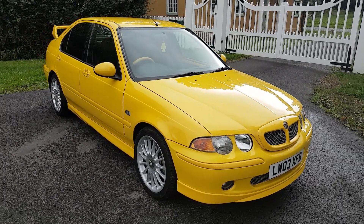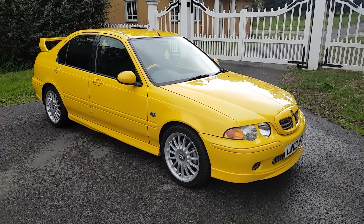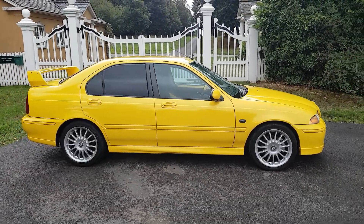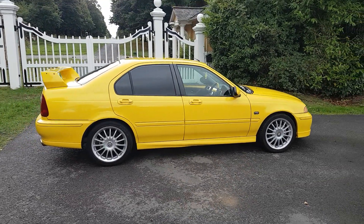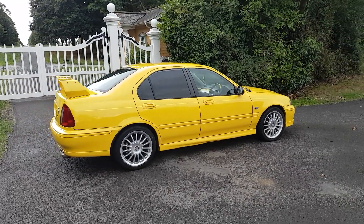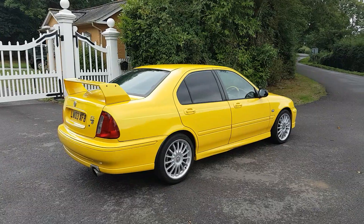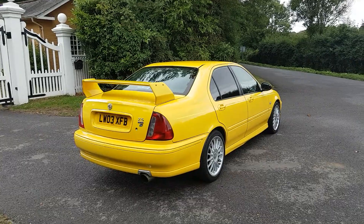Hello, I'm David from Beach Hill Garage and this morning we're looking at our 2003 — July 2003 — MG ZS 180. This is the 2.5 litre V6 petrol variant. Some say one of the best modern MG Rover cars in terms of combination of power, handling, ride and sporting prowess in a saloon.